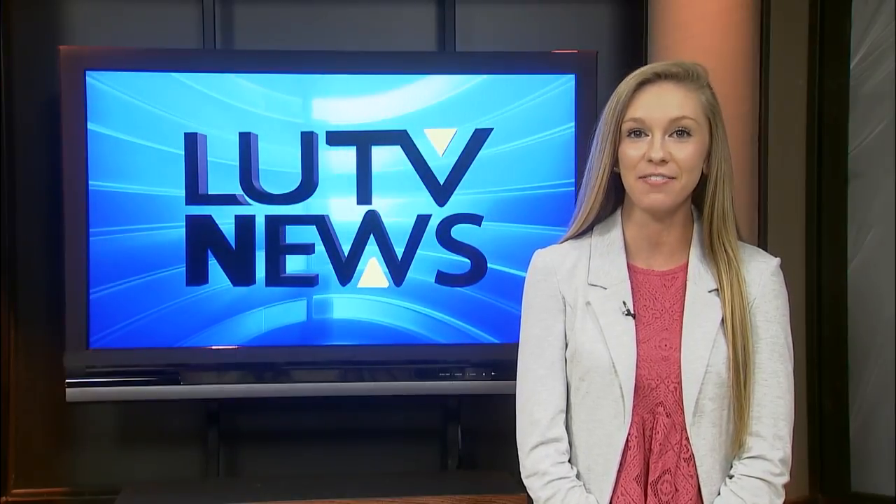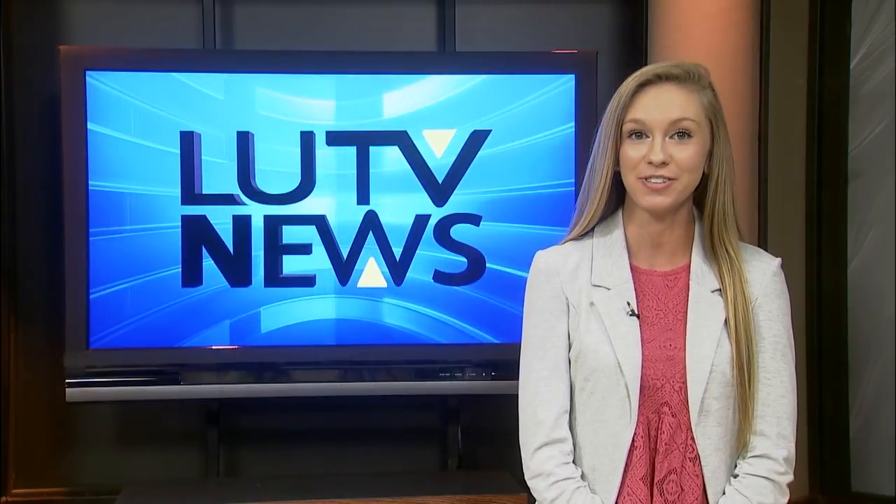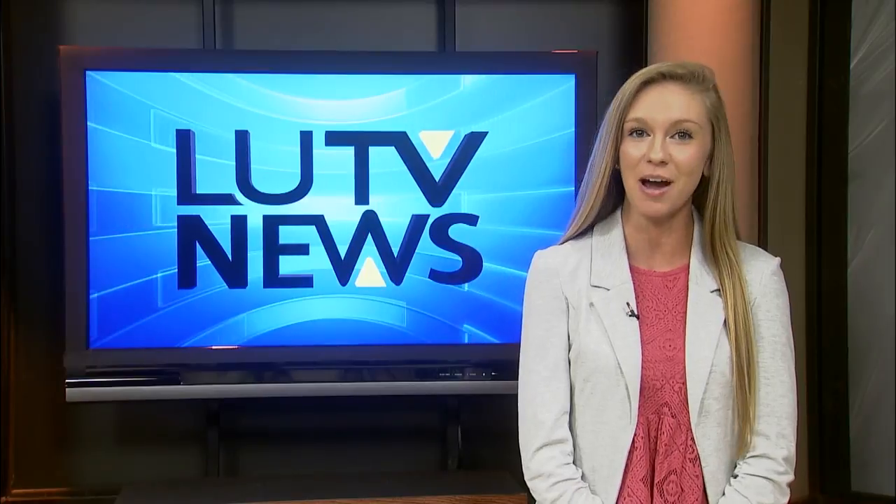All the artwork that was presented at the event was available for purchase to all interested buyers. With LUTV News, I'm Marina Bach.